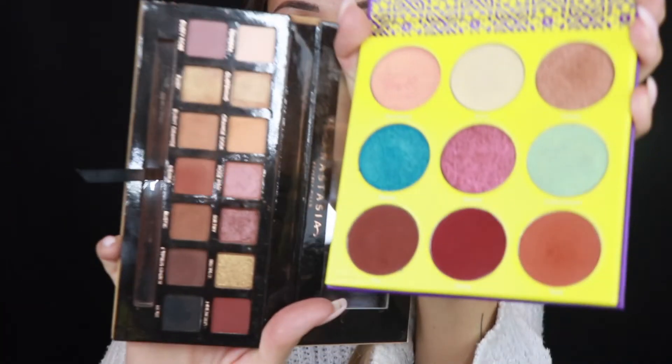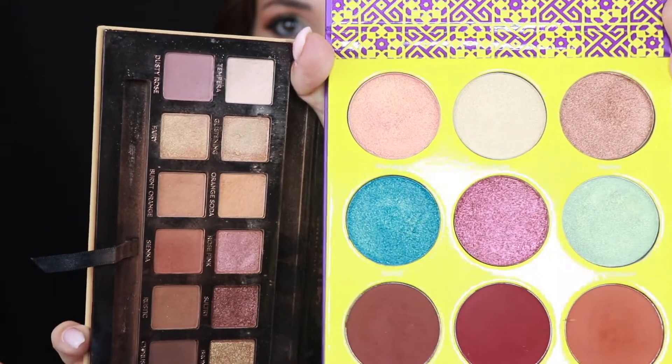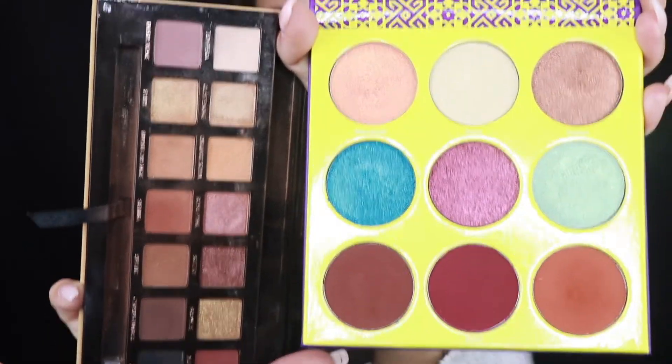The size of these pans are absolutely huge. I'll show you in comparison next to this palette — this is the Anastasia soft glam palette and this is the Juvia's Place palette. Rarely do I ever go through a shadow in a regular eyeshadow palette, but usually if I do it's like a lid setting shade.